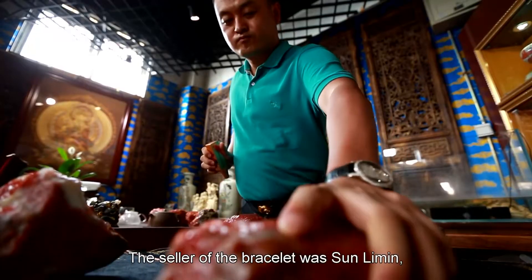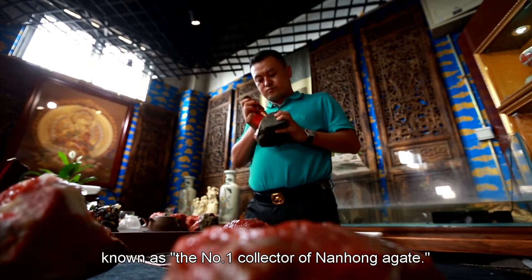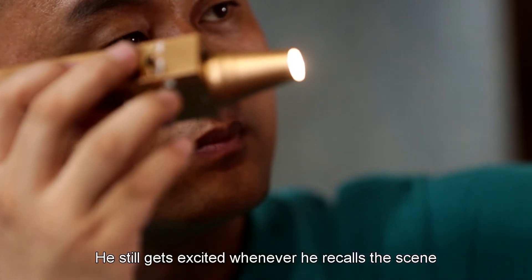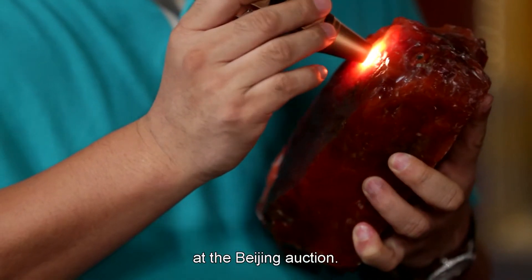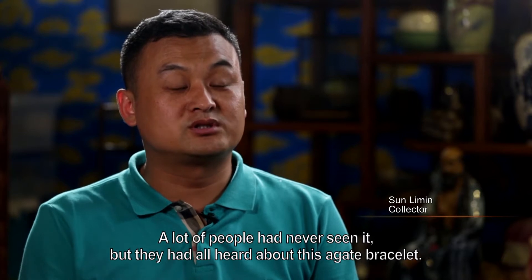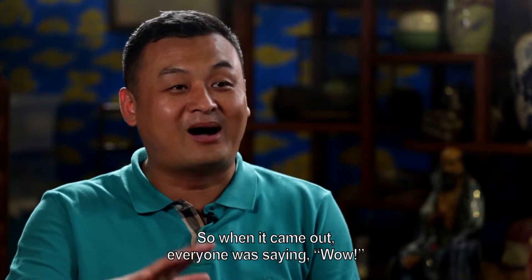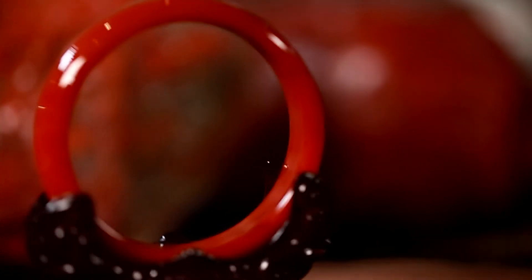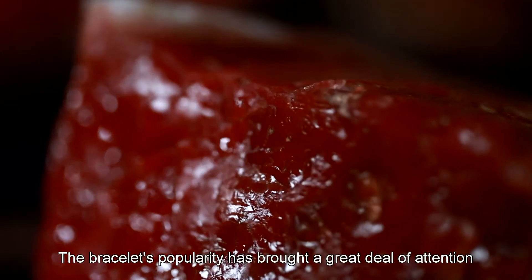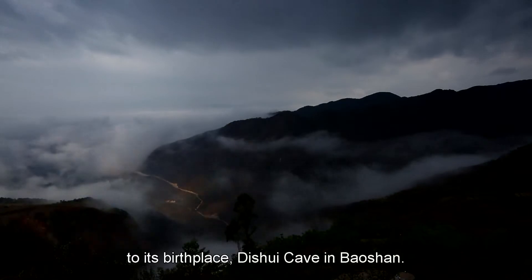The seller of the bracelet was Sun Limin, known as the number one collector of nanhong agate. He still gets excited whenever he recalls the scene at the Beijing Auction. The bracelet's popularity has brought a great deal of attention to its birthplace, Di Shui Cave in Baoshan.